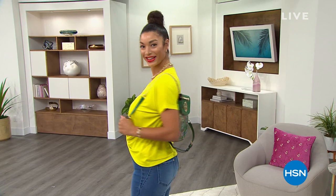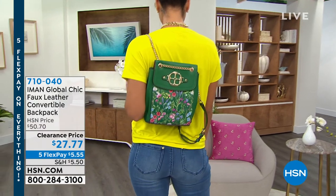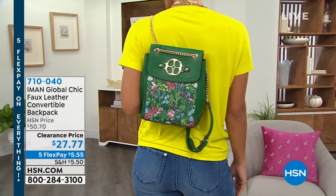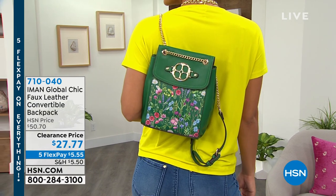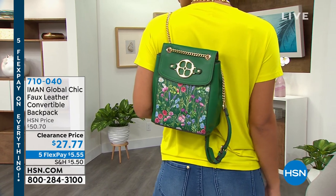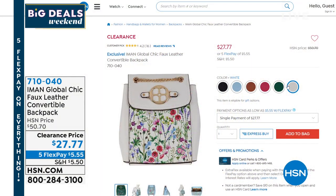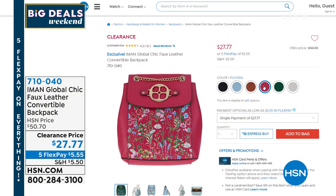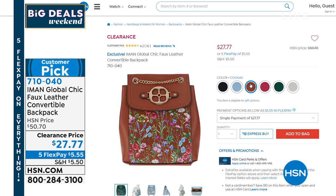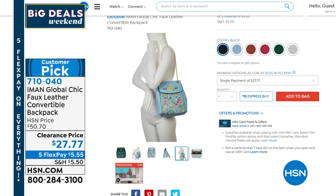Iman really gets it — she knows what we're thinking and what we're looking for and brings it to fruition. We've got one more hour with fashion global icon Iman, and look at this beautiful convertible backpack. It's elegant, fun, flirty, already very popular, and very much on trend. It's five dollars and 55 cents. We'll go through all the gorgeous colors coming up. Our faux leather convertible backpack — look at that beautiful blue.